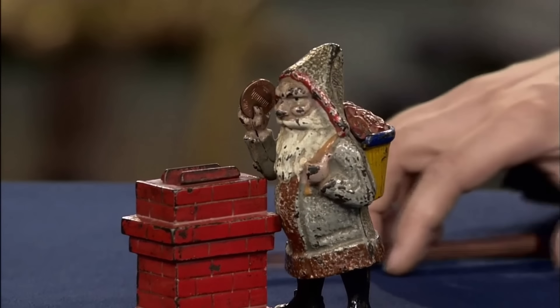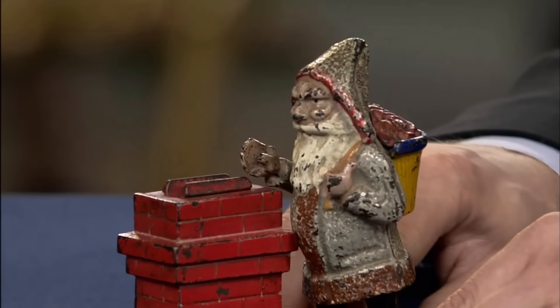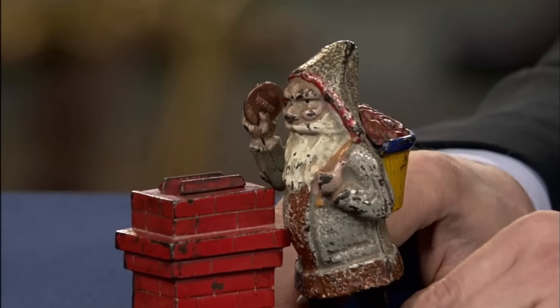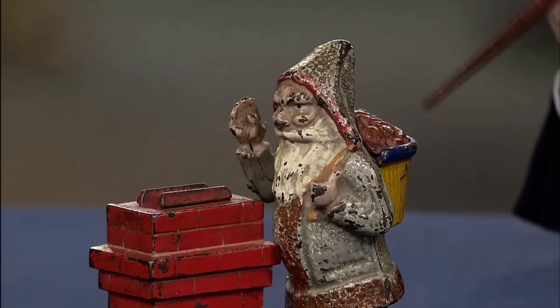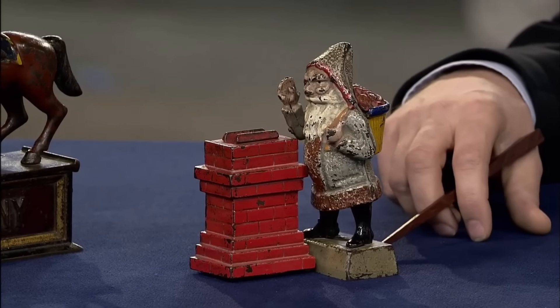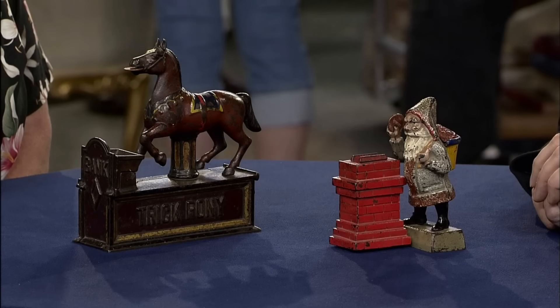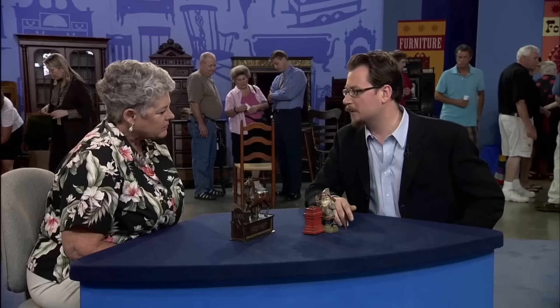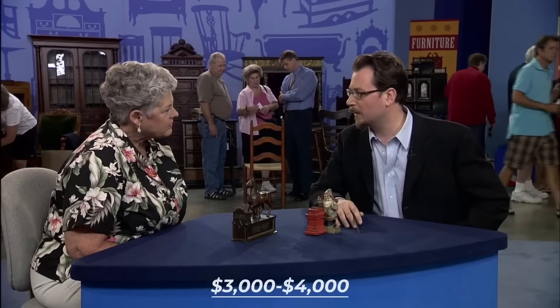The second bank prominently featured an iconic image of Santa Claus, with a mechanism where he dropped a penny into the chimney. This bank was also designed by Charles Shepherd and Peter Adams, approximately in 1889. Paint condition emerged as a crucial factor in grading mechanical banks. A nice Trick Pony in good condition would be $800 to about $1,000. Considering the condition of this bank, the auction estimate would be $3,000 to $4,000.